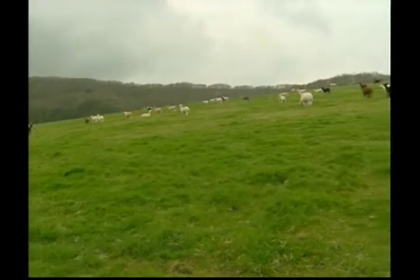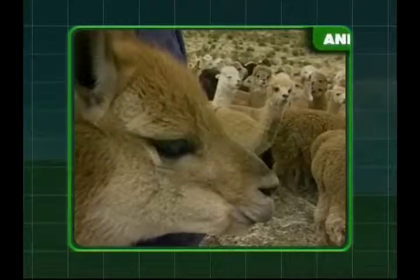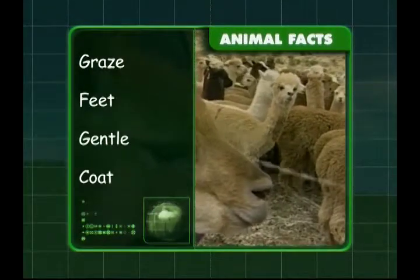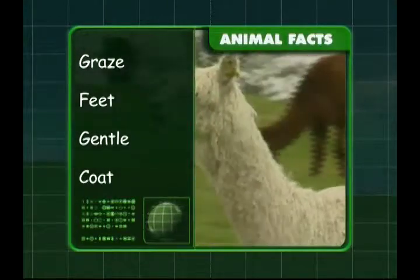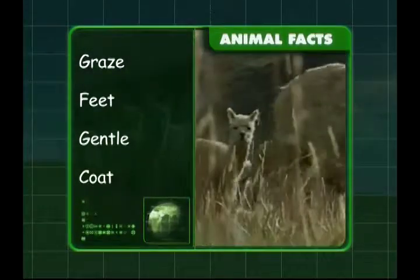I've enjoyed meeting the alpaca — let's remember what we've learnt. We know they spend most of their time grazing and that they have soft, padded feet. They're a gentle animal and their coat is used to make beautifully soft fabrics. We certainly packed in a lot about the alpaca, Zeke!